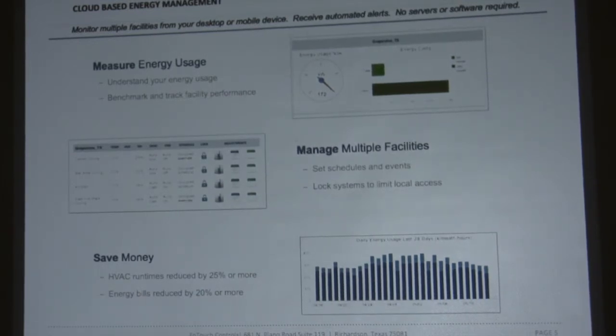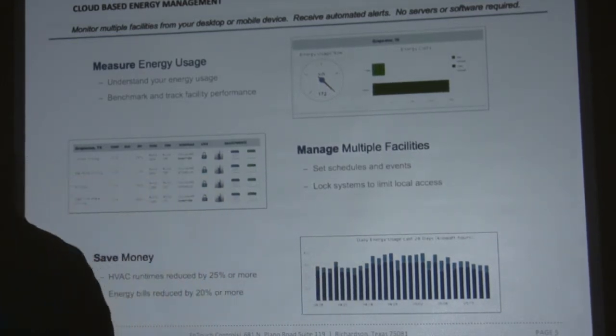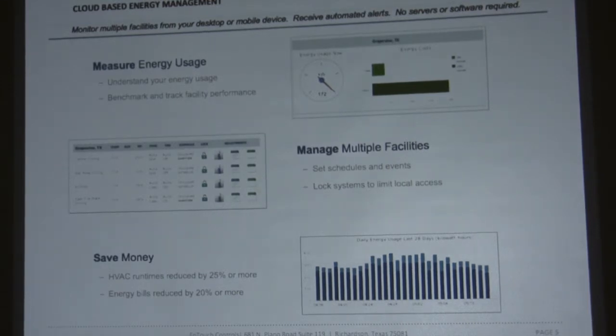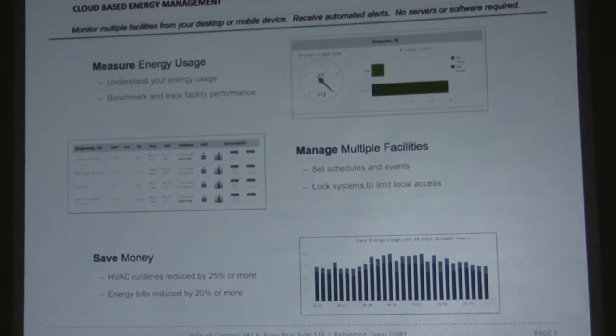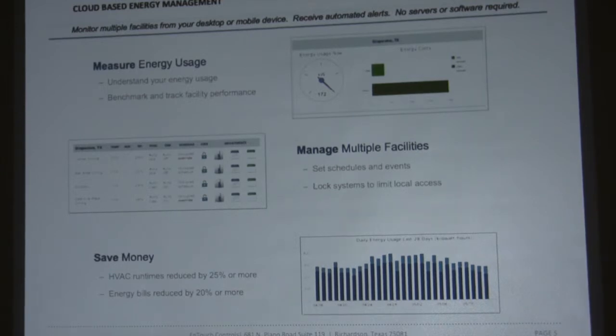We're going to get into the cloud-based energy management portion on a live demo site. The basic concepts are you can quickly see what your facility is doing and manage multiple facilities all at one time. We have global events, global schedules, global changes to your system, and you can see how it's saving money. When we break down your total energy, we break it down between when you're open and when you're closed. Most people don't understand how much energy they're wasting when they're closed — your big energy waste is usually when you're not even there.